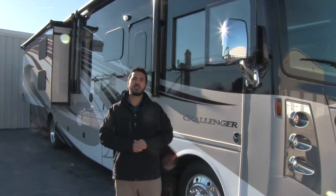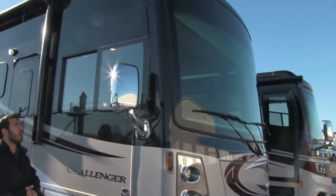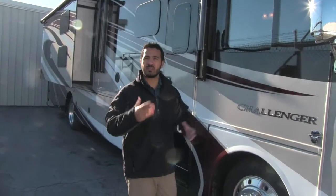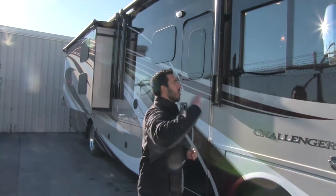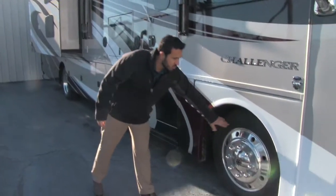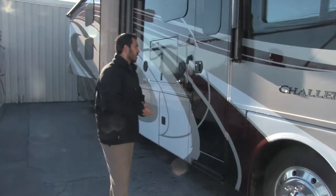Our front window is going to be an automotive bonded windshield, which is fantastic. You don't have to worry about an H or any kind of division like you might on an older coach — all one solid piece, which is awesome. We have 22.5 inch tires on there, so nice big tires.